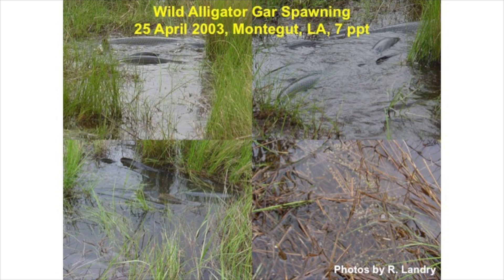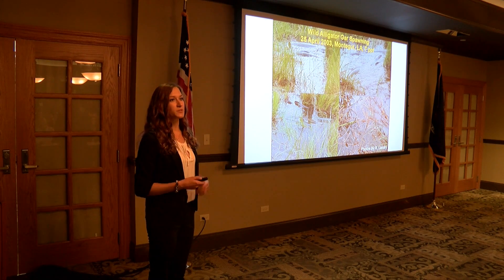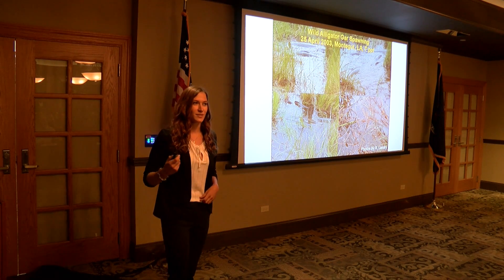Our coastal marshes provide abundant spawning habitat for Alligator gar. However, previous studies have indicated that yolk sac Alligator gar cannot withstand salinities much above seven parts per thousand. Therefore, saltwater intrusion and coastal land loss may be detrimental to the robust Louisiana coastal population in the future.